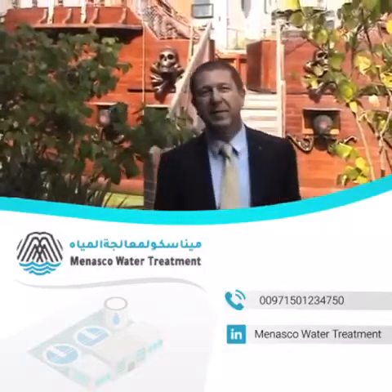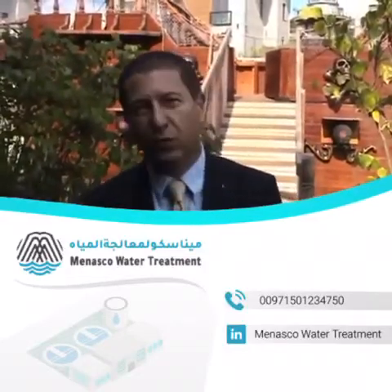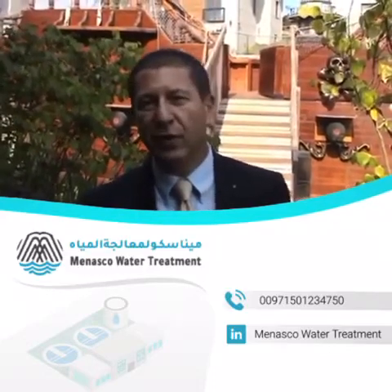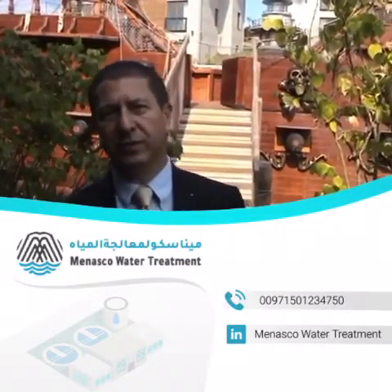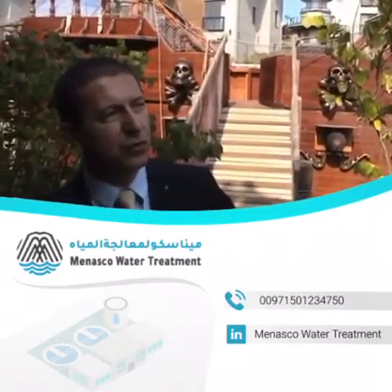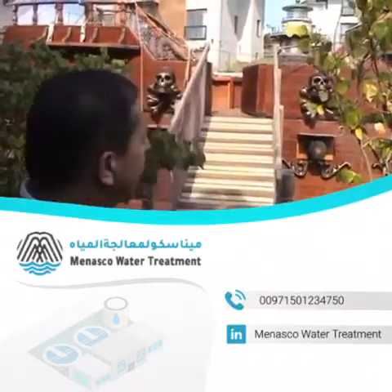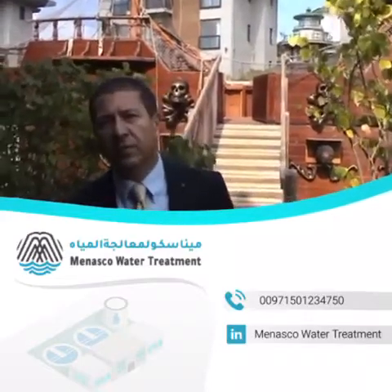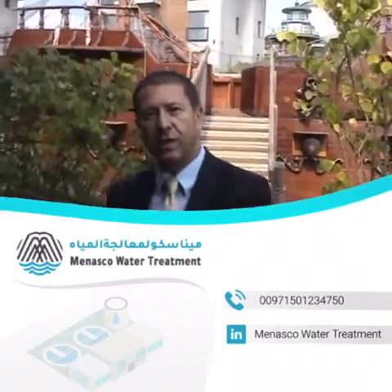Hi, my name is Nejdet. I'm the founder of Planet Tech Wastewater Treatment Company and today we are in one of the housing complexes where we finished the wastewater treatment. What you see around is a beautiful playground, a swimming pool and here is a pirate ship actually. I would like to give you some information about the wastewater treatment, the Planet Disk unit of this housing complex.